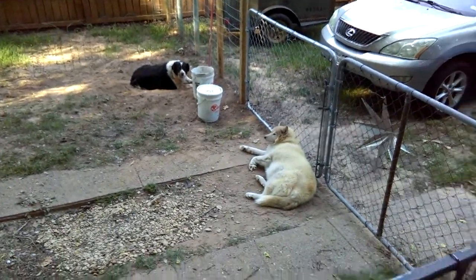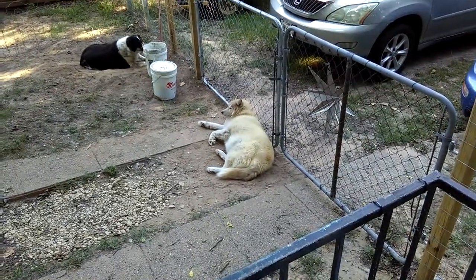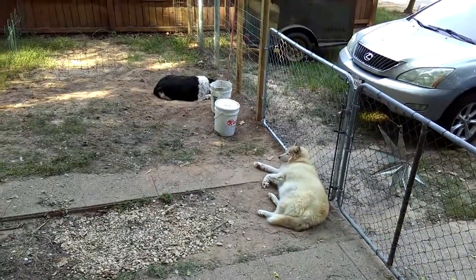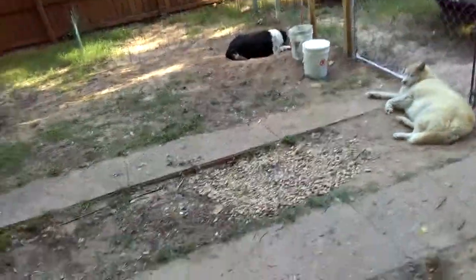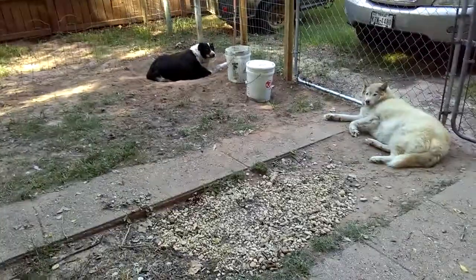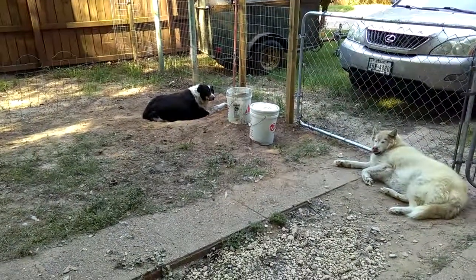Look at my lazy dogs. The princess, Cyan, is just laying there guarding the gate. Tex, he's just like ignoring me. Look at this. He's ignoring me. There he is. There's Tex. Big Tex.